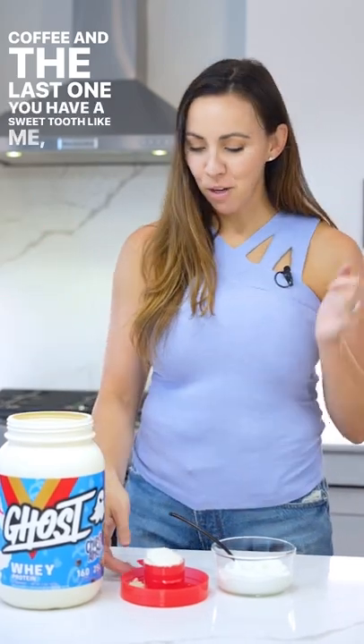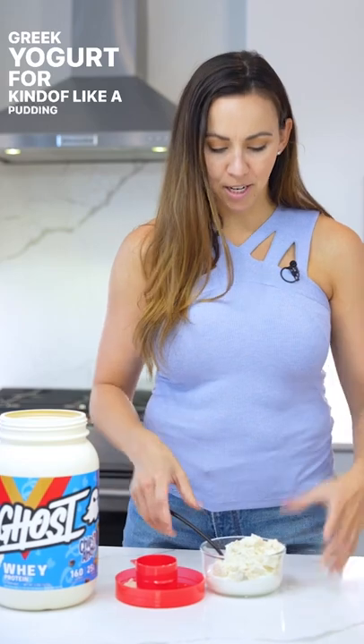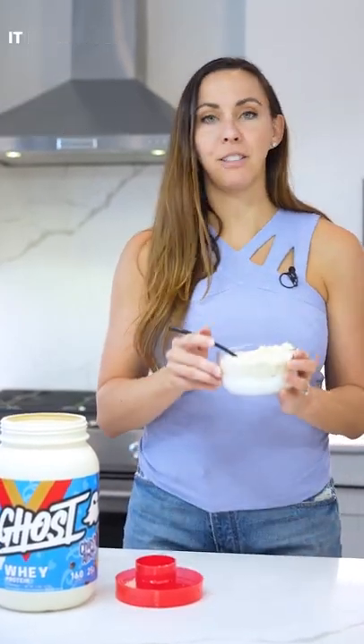And the last one — if you have a sweet tooth like me — you can always take a scoop of protein and mix it in with some Greek yogurt for kind of like a pudding consistency, and then you can add fruit or granola or whatever you'd like to make it delicious.